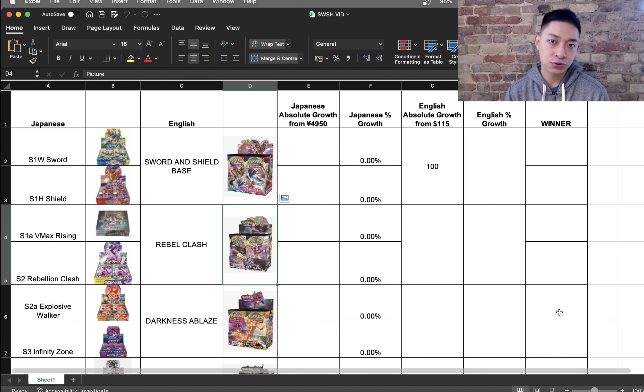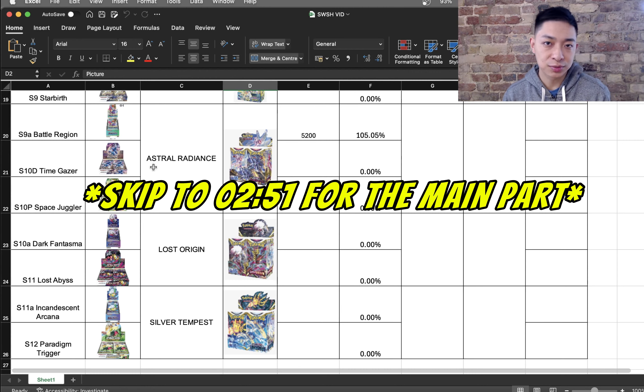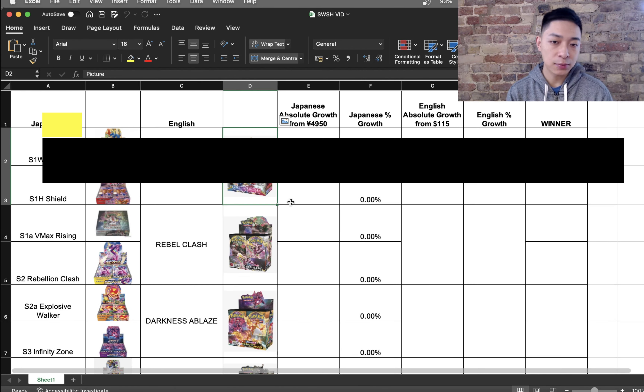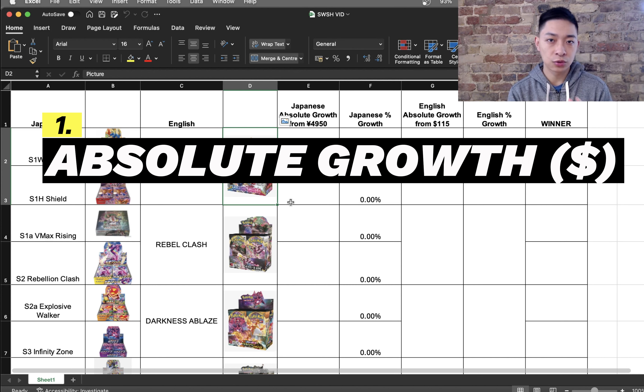I've prepared an Excel spreadsheet that's going to help me measure the numbers to tell you which one has been the best investment so far. The best part is that I actually haven't looked at the numbers yet, so I don't know how this video is going to turn out and who is actually going to win this battle of English versus Japanese Pokemon cards. I've taken the 12 English Sword and Shield sets and matched them up with their Japanese equivalents.